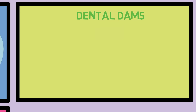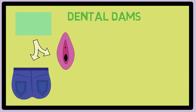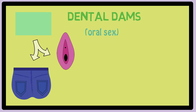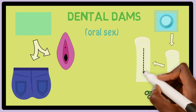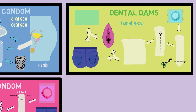Dental dams are rectangular pieces of material placed over the vagina or anus to protect against spread of infection during oral sex. If you don't have a dental dam, you can make your own from a condom. To do this, cut the tip of the condom off, then cut along one side of it to make a rectangle. You can place this rectangle over the vagina or anus to protect yourself.